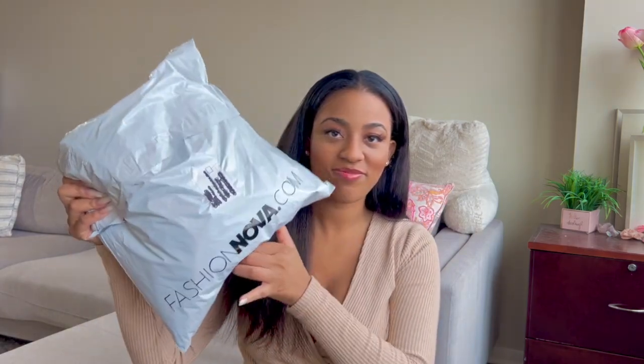Hey guys, welcome back to my channel. Thank you guys for tuning in. Today is going to be another fashion haul video, again from our favorite Fashion Nova. They do have their fall/winter/Black Friday sale going on right now — I'm sure you have gotten those emails and text messages.